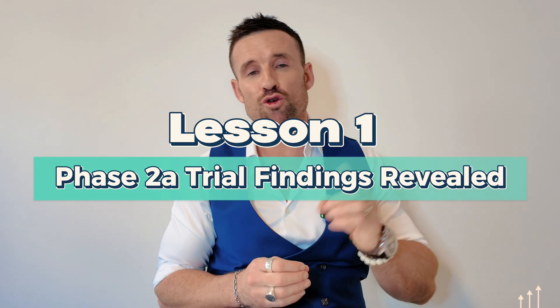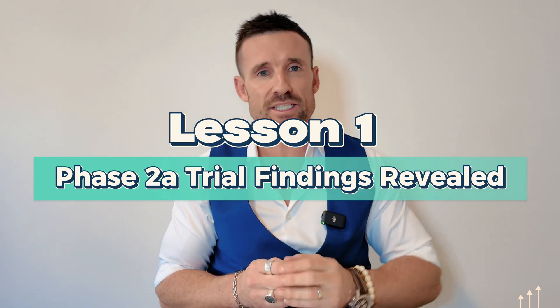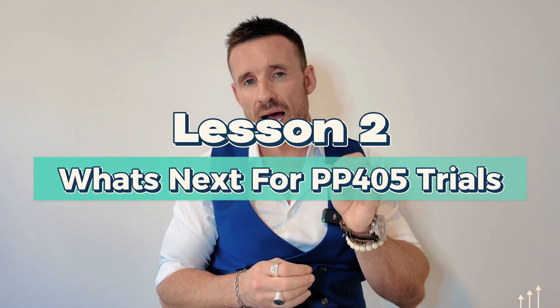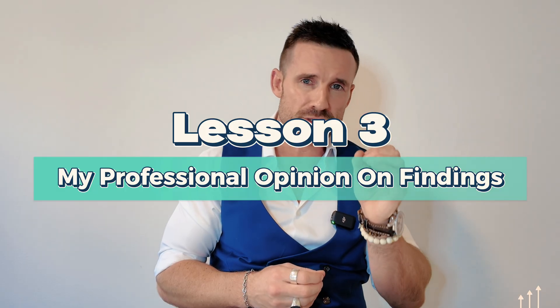Out of today's video you will get three key things. One: a great understanding of the key findings from the Phase 2A trial on molecule PP405. Two: better insight into the next steps for this drug as it progresses through the regulatory stages. Three: my personal professional view as a hair loss doctor on these findings and their limitations. And as always, you'll get details on how to receive our Medical Board's free hair loss ebook simply by watching to the end and following the prompts.